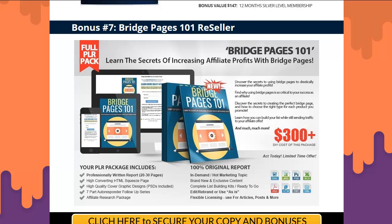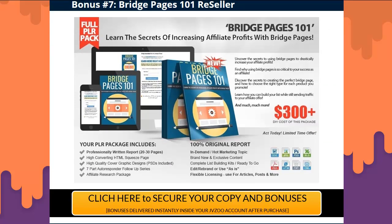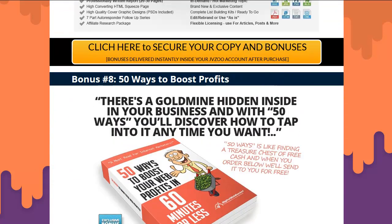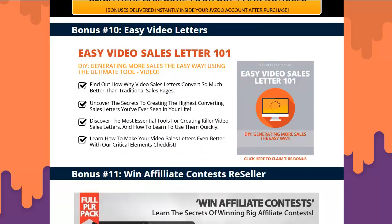Bonus seven is Bridge Builder — it's a well-known affiliate marketing trick where you instantly connect to another page with a different domain name, which can allow you to run PPC on Google or Bing straight to your offer. It's used by the big dogs in affiliate marketing. Bonus eight: 50 Ways to Boost Profits. Bonus nine: Produce Videos for Profit — easy video sales letter 101.